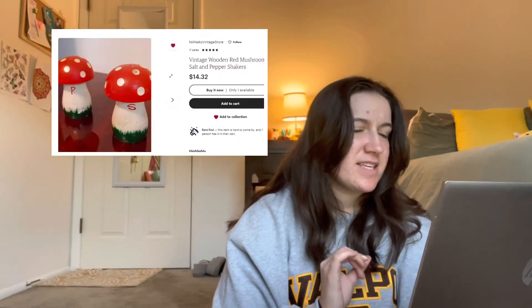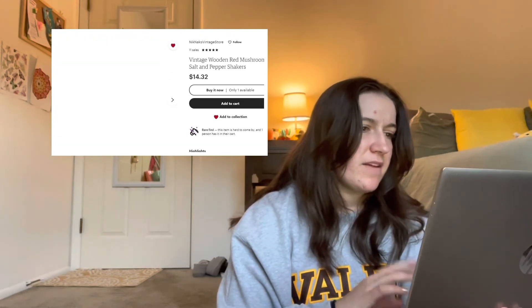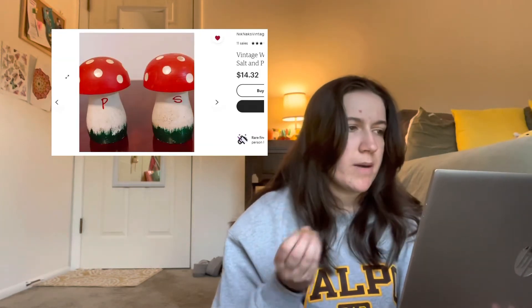The next one I have is a vintage wooden mushroom salt and pepper shaker set. I love mushrooms, and I feel like these are just super cute. Not much to explain there.